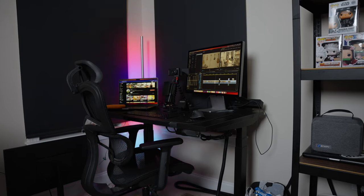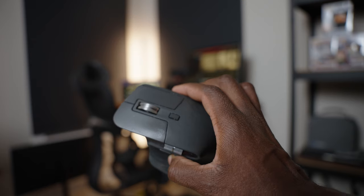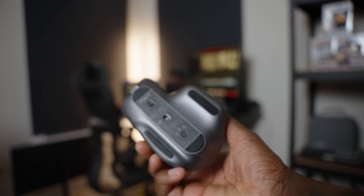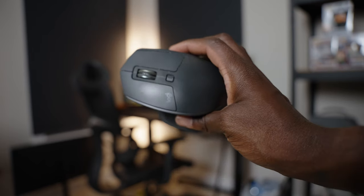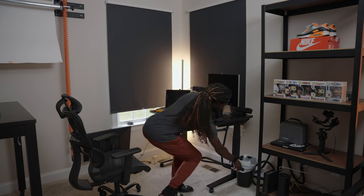Regular keyboard. In the back, I have the Govee Smart Floor Lamp — it has all kinds of different colors and stuff like that, but it just adds a good vibe to the room. As far as my mouse goes, I have the Logitech MX Master 3. I also have the Logitech MX Master 2 as a backup. And last but not least in the desk area, I have a trash can because you've got to throw away the trash.